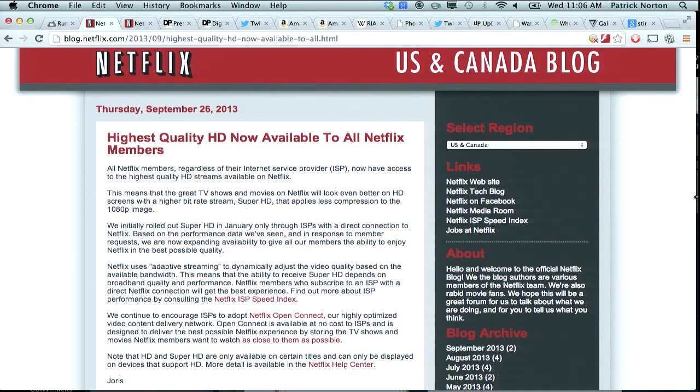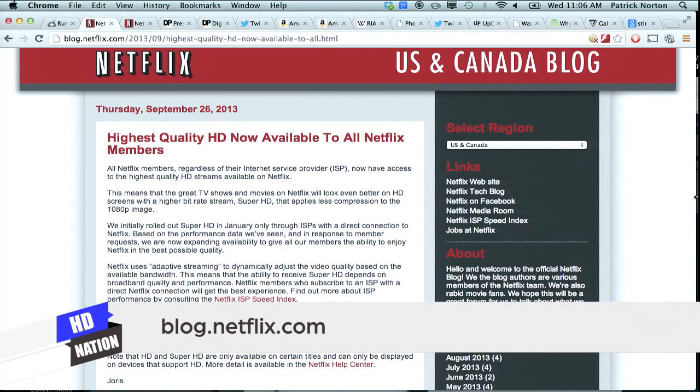Interesting news — and we should point out, Netflix is a sponsor of our show, Techzilla, netflix.com/techzilla. If you haven't checked out Netflix, you should, because we all pay for it out of our own pockets and use it constantly. Netflix just announced this week the highest quality HD now available to all Netflix members.